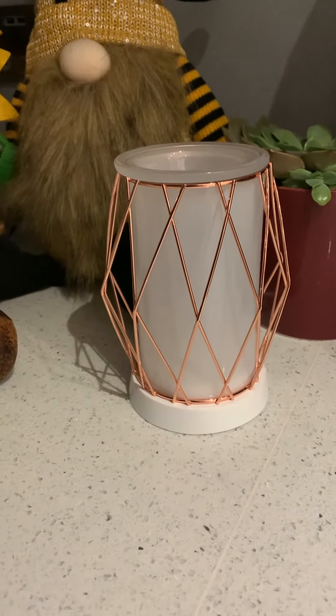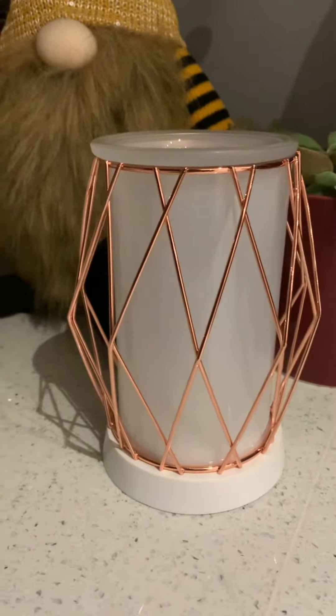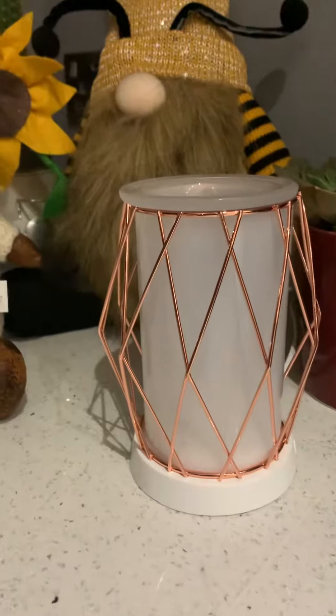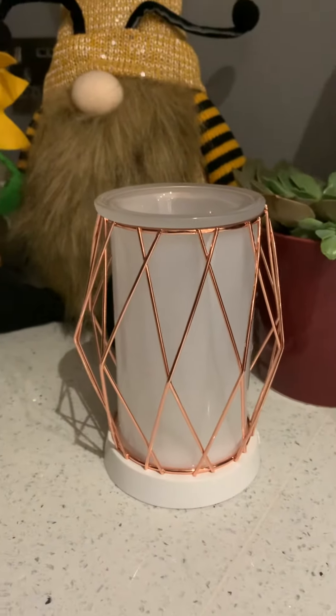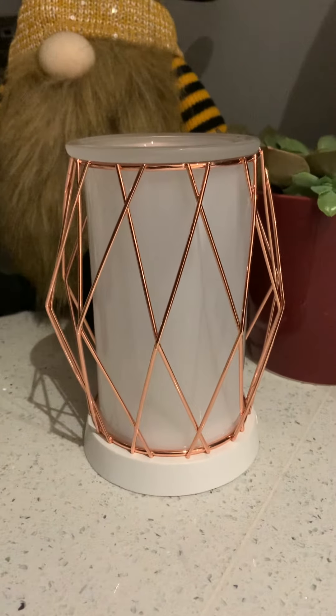Hello! Hayley from Scentsy here, popping on to introduce this gorgeous big warmer. You may recognize it as we have the mini version as a plug-in currently in the catalogue, but this is a new edition.